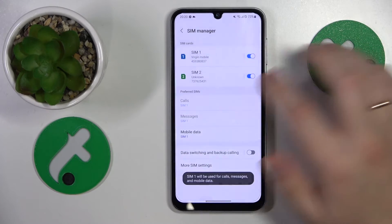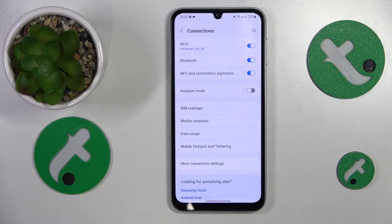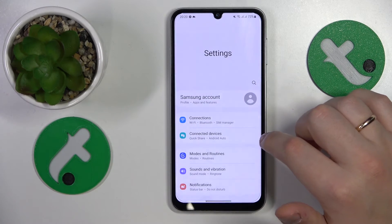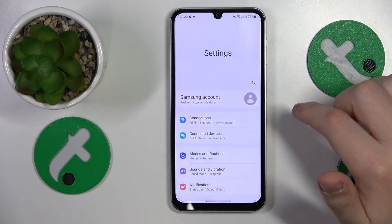If neither of the aforementioned fixes helped, I would recommend that you just contact your mobile operator or phone provider directly, since most probably the solution for this issue lies in their hands rather than yours.